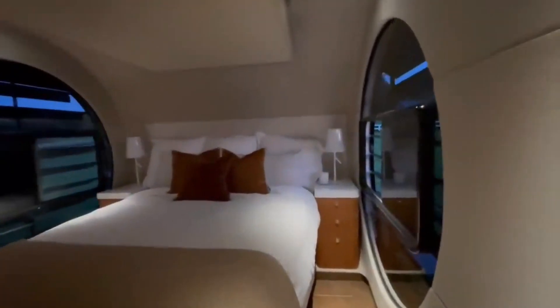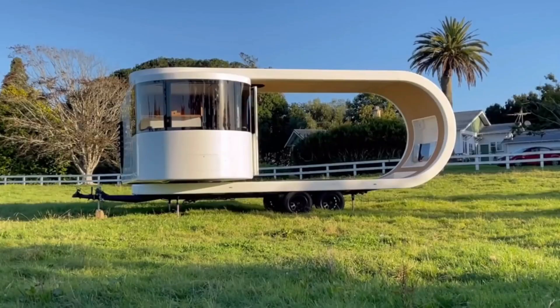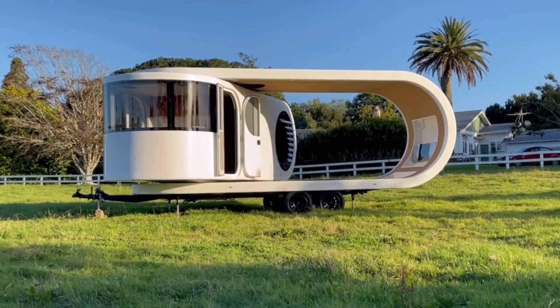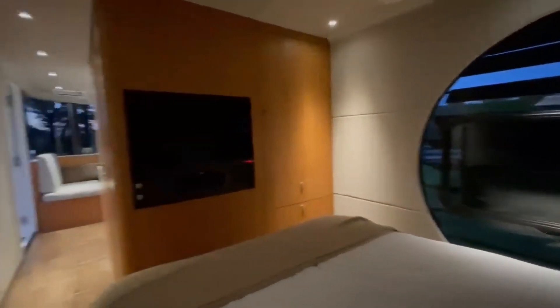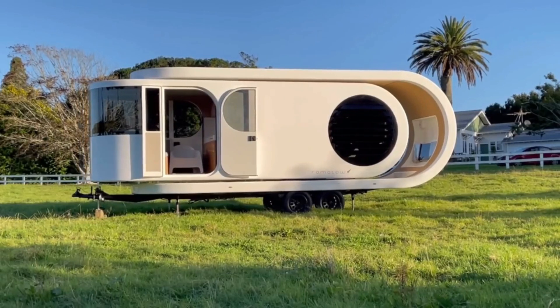The dining area can easily transform into a cozy bedroom. Additionally, a veranda can be made by flipping the interior portion of the trailer 90 degrees, creating a fully immersive glamping experience. It features built-in 32-inch TVs with 4K capability and an 82-inch pull-down screen to unwind after a long day of outdoor activities.